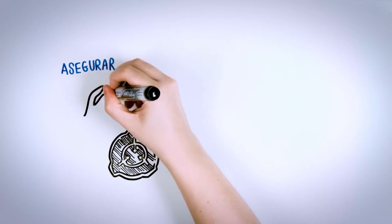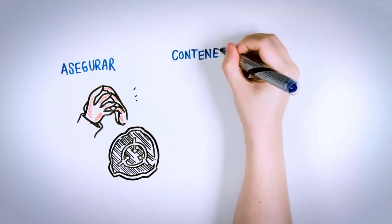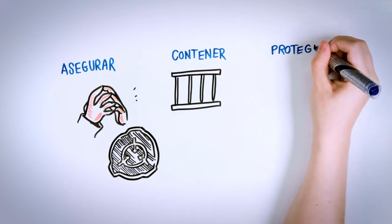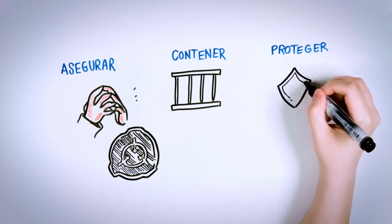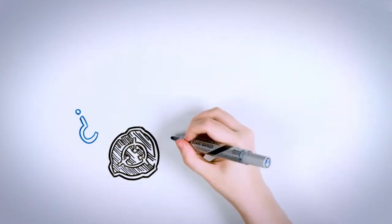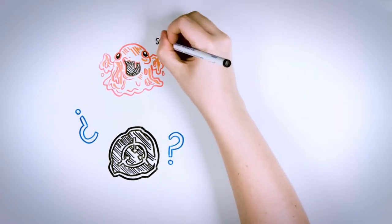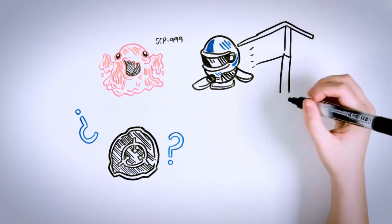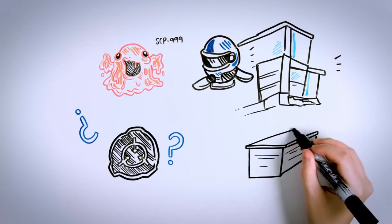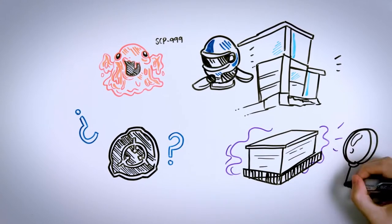The mission is broken down into: secure — preventing the SCP from falling into the wrong hands; contain — locking up the anomalies to prevent them or their effects from spreading; and protect — containing them to preserve population safety. When an anomaly is discovered, the Foundation deploys its main agent to grab and transport the item or individual to the nearest facility. If the SCP is a scenario or a large item impossible to transport, it will be contained at the location of discovery and studied there.